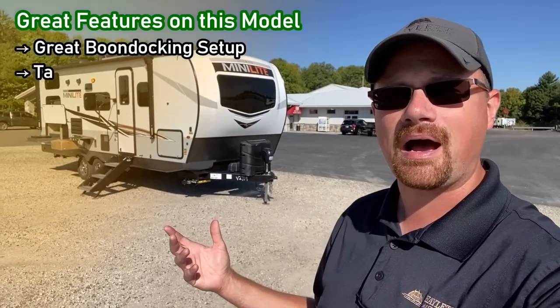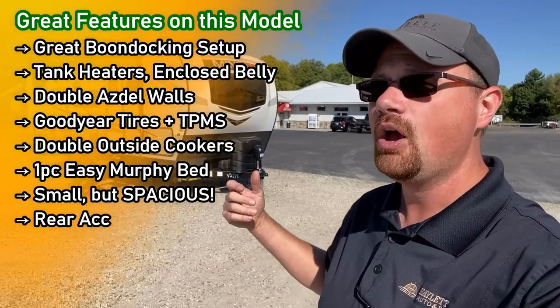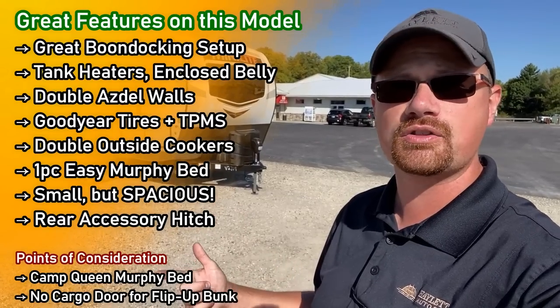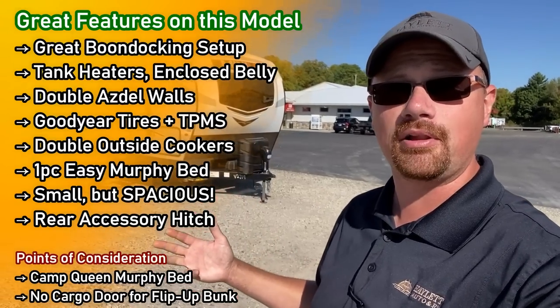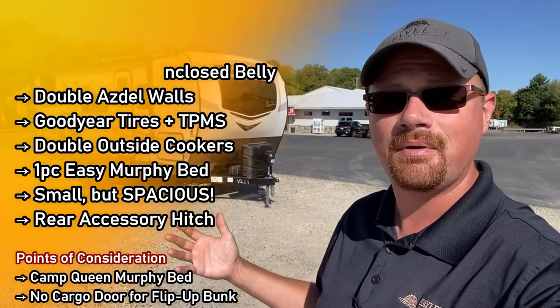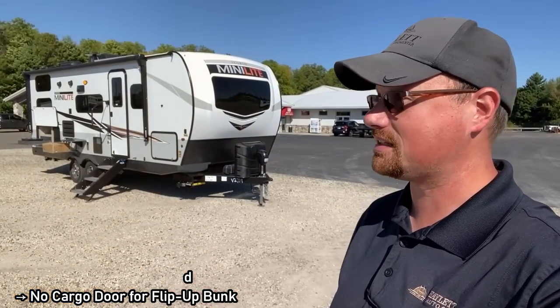Other little notes on this one: they've added power stabilizer jacks, a factory inverter, an enclosed belly, 12-volt tank heaters, double Axle, and an awesome centralized ducting system for your air conditioner in a little camper like this.